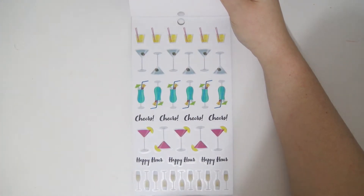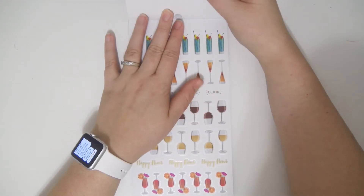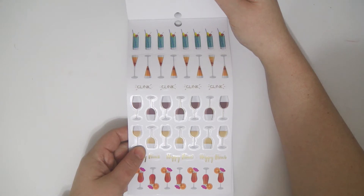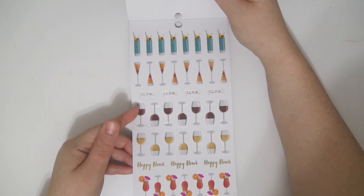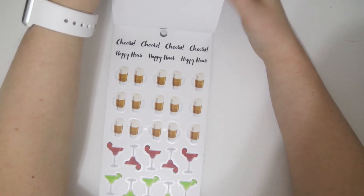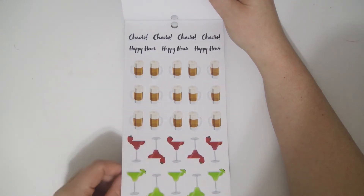Some little cocktails and drinks. Cheers, happy hour. Got some champagne and some margaritas. Some more alcoholic drinks — well, they could be like non-alcoholic. You could pretend you're drinking grape juice if you don't drink. Clink, happy hour, cheers and happy hour. Got some beers and some margaritas.